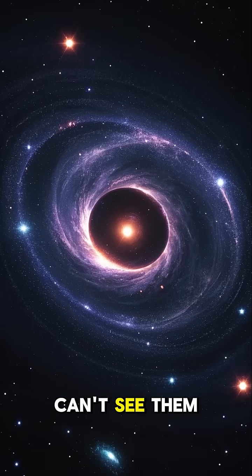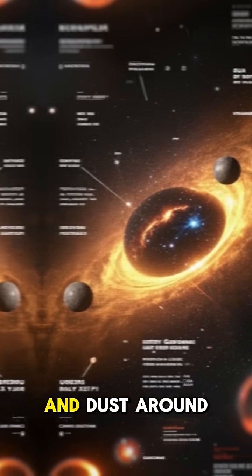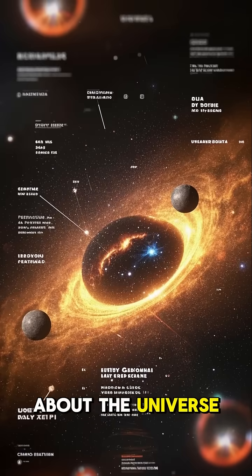And while we can't see them directly, we can observe the effects they have on the gas and dust around them, which allows us to study these fascinating objects and learn more about the universe we live in.